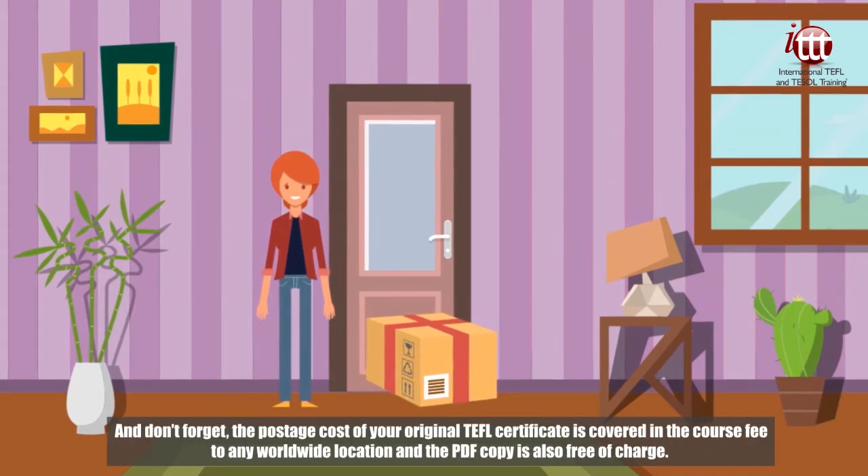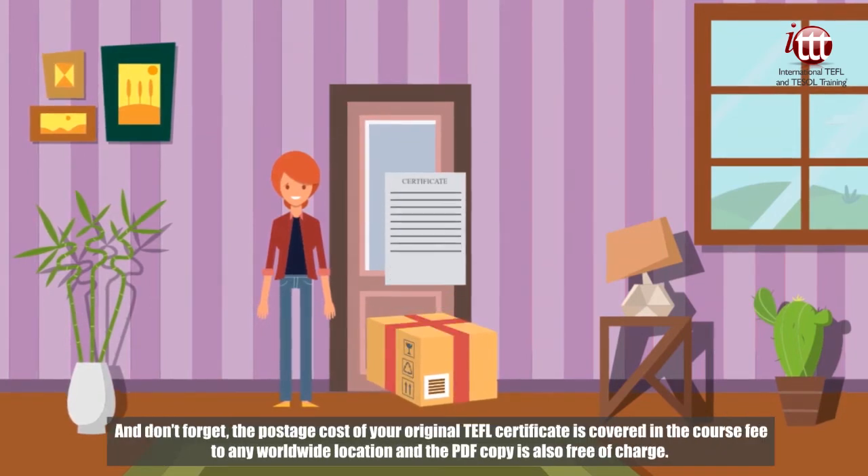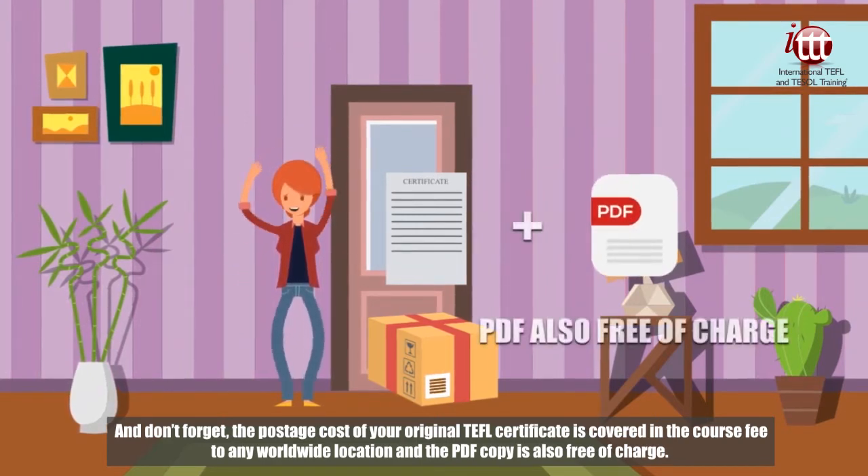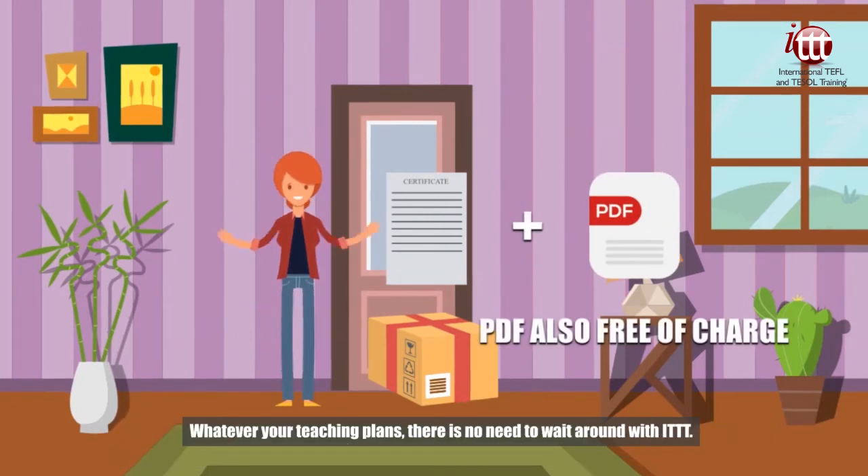And don't forget, the postage cost of your original TEFL certificate is covered in the course fee to any worldwide location, and the PDF copy is also free of charge. Whatever your teaching plans, there's no need to wait around with ITTT.